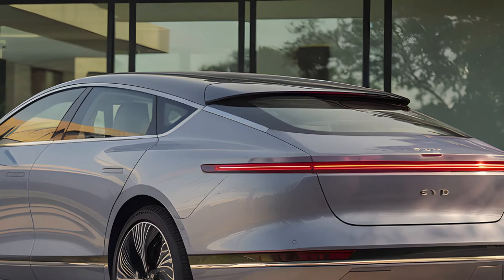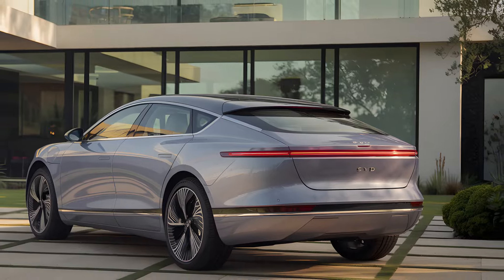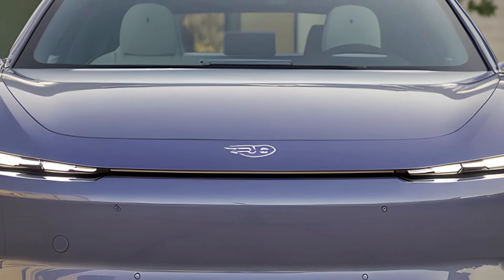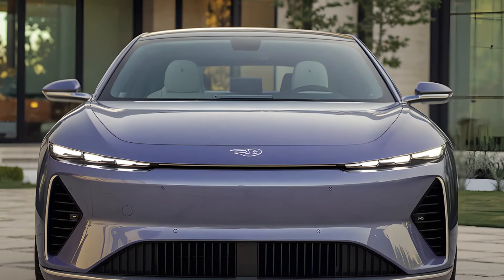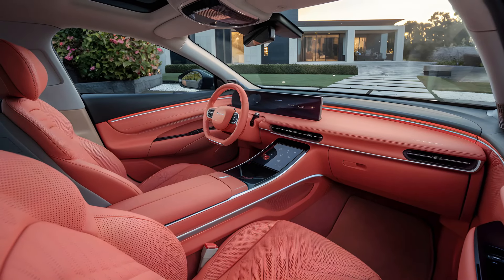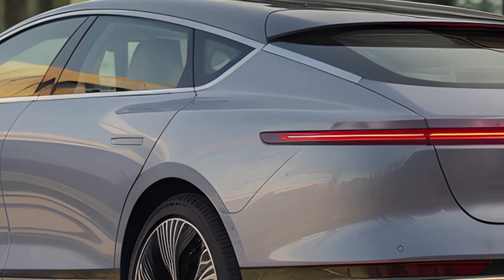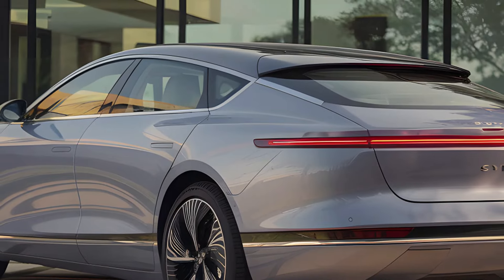The Seal offers multiple powertrain configurations tailored to a range of driving styles. Rear-wheel drive options provide outputs of 170 kilowatts or 230 kilowatts, while the top-tier all-wheel drive variant combines front and rear motors for a blistering 390 kilowatts. These setups ensure the Seal delivers both efficiency and thrilling performance.